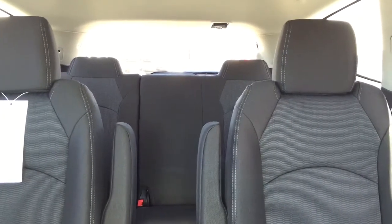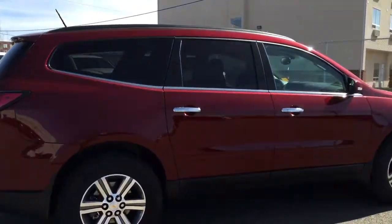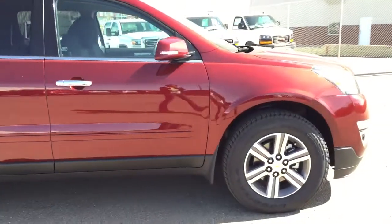Comfortable seating for seven and much more. This Traverse won't last long so hurry in or give us a call at Davis Chevrolet to book your test drive today.